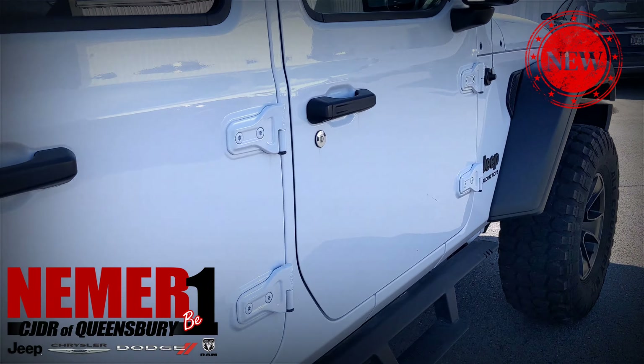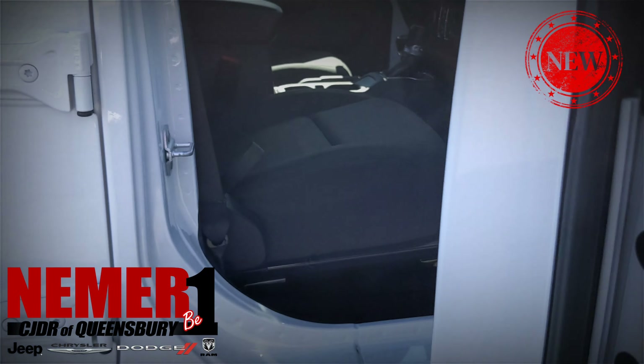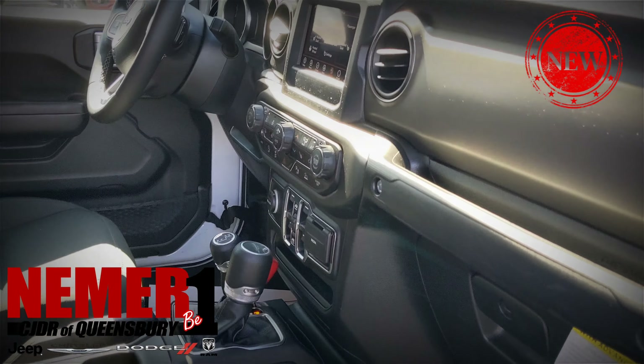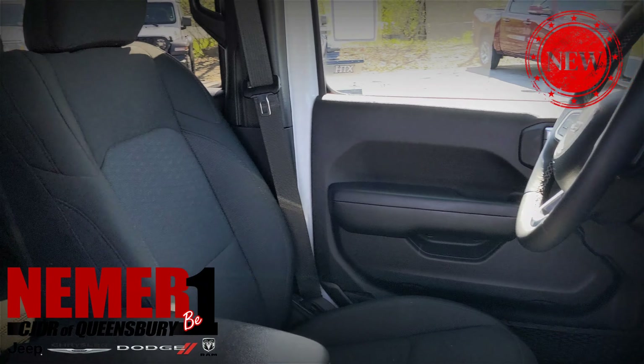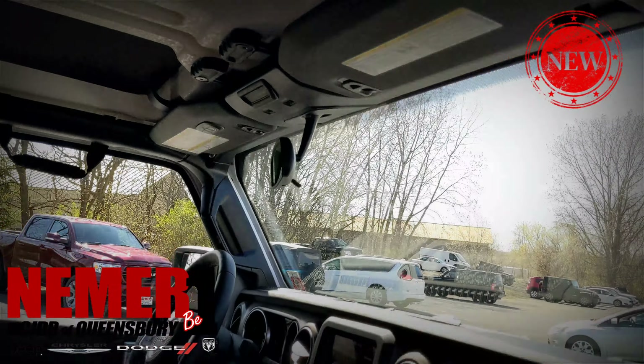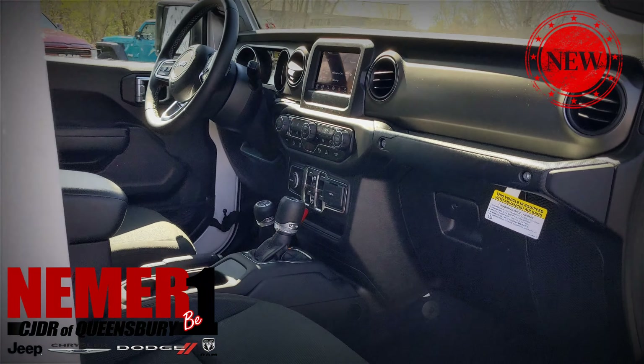It does have the tonneau cover and bed liner. This is a brand new model for 2020, the Jeep Gladiator — it's essentially a Wrangler pickup. The Wrangler pickup that everybody's been asking for and building themselves for the last decade is finally here.